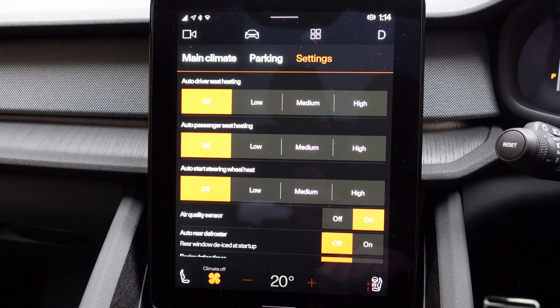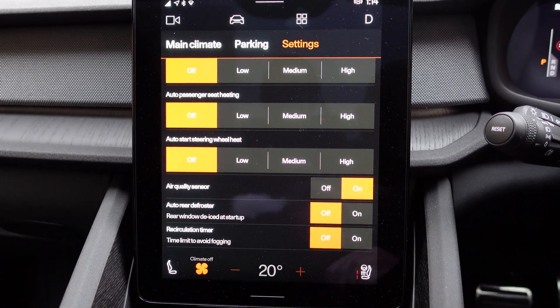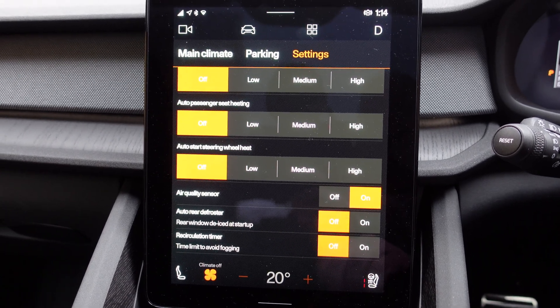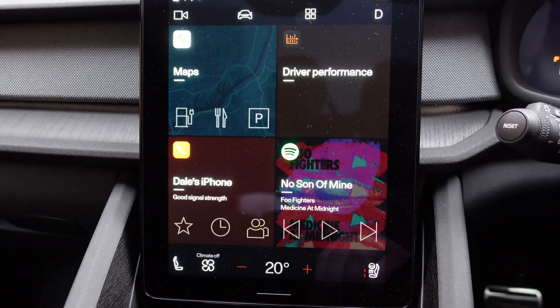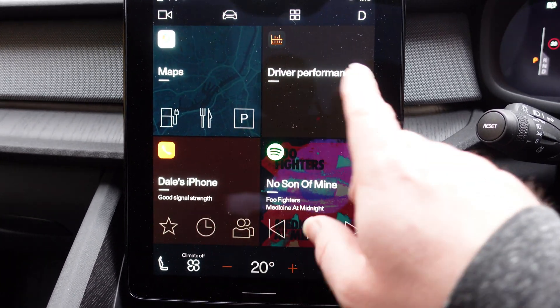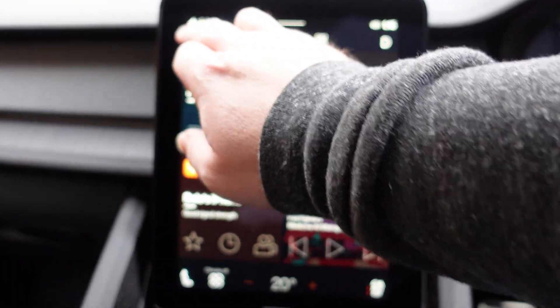In the settings, from memory that all looks exactly the same as well. Back to the home screen — pretty sure this hasn't changed at all either. All the information is exactly as it was before.